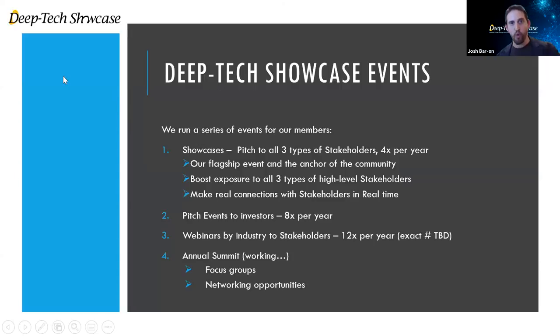Over the course of a year, we run our flagship events which are showcases. The last one was the winter showcase and the next one coming up is on April 22nd. We also run pitch events to investors multiple times a year, industry-specific webinars, an annual summit, and throughout the year we facilitate introductions between relevant sides.